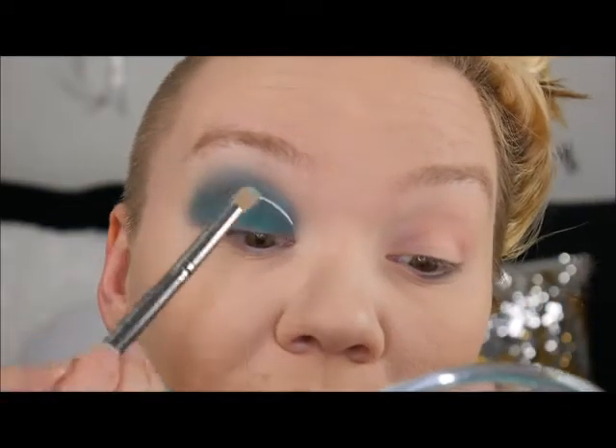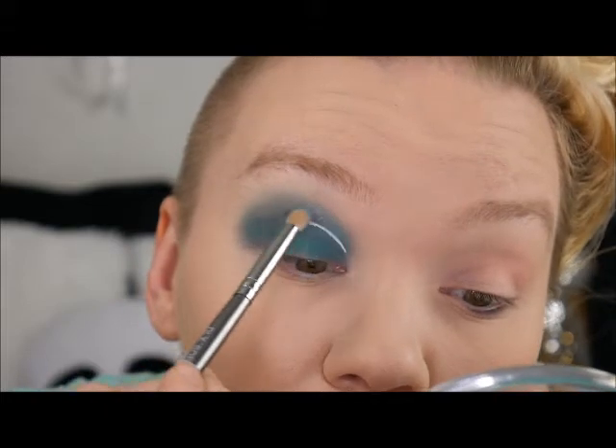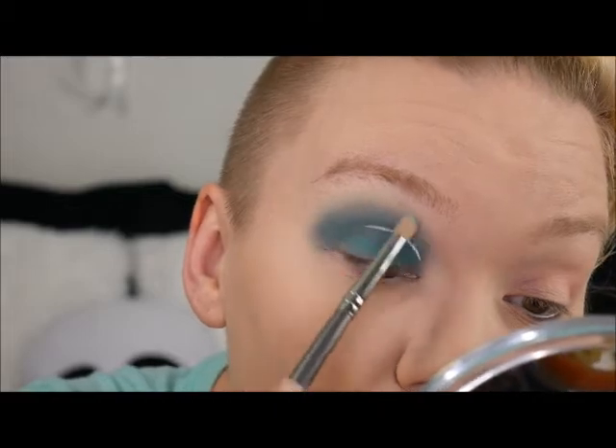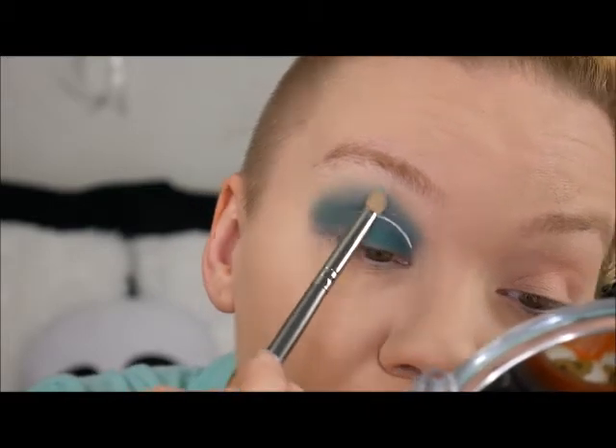Woo — can you guys see that? Oh my god, I'm just going to sweep it all the way across and blend it all the way up.